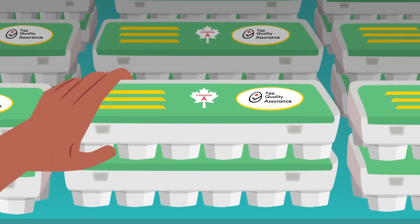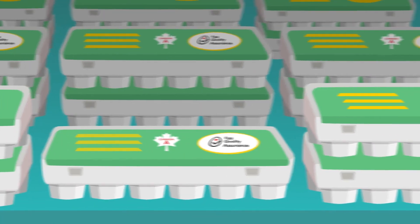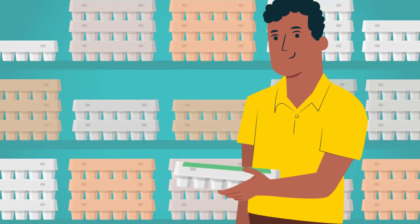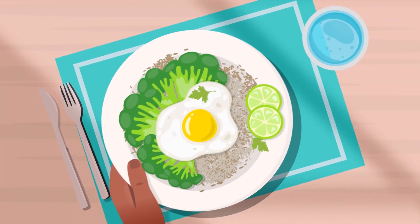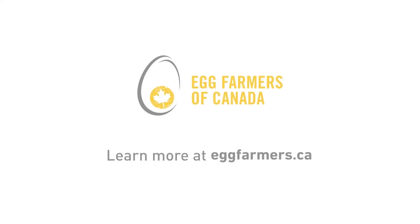Grade A eggs are the top quality eggs Canadians find in the grocery store, where Canadians purchase them and bring them home to be cooked and enjoyed. To learn more about high-quality Canadian eggs and the farmers who produce them, visit our website.